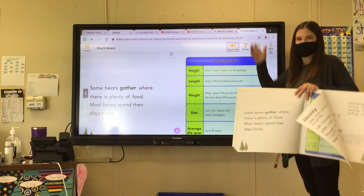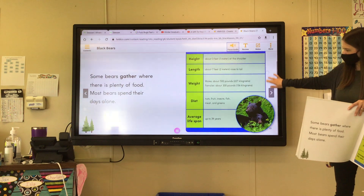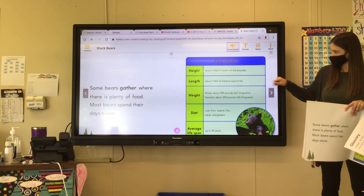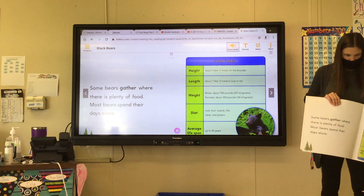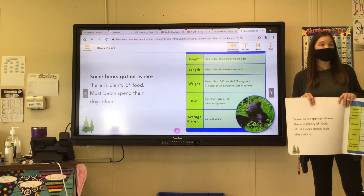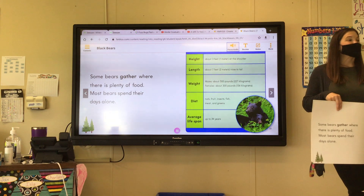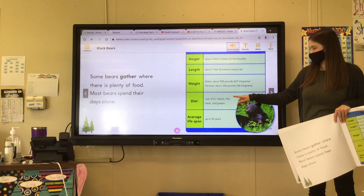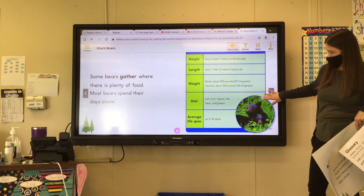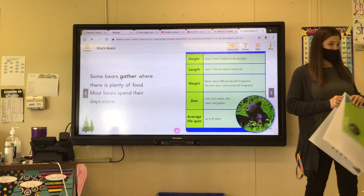Some bears gather where there is plenty of food. Most bears spend their days alone. Fast facts — height: about three feet, one meter at the shoulder. Length: about seven feet, two meters, nose to tail. Weight — males: about 500 pounds, 227 kilograms. Females: about 300 pounds, 136 kilograms. Diet: nuts, fruit, insects, fish, meat, and greens. Average lifespan: up to 34 years. So bears can live up to 34 years.